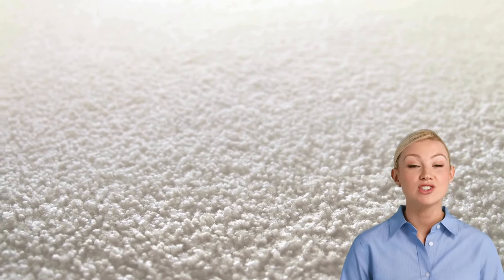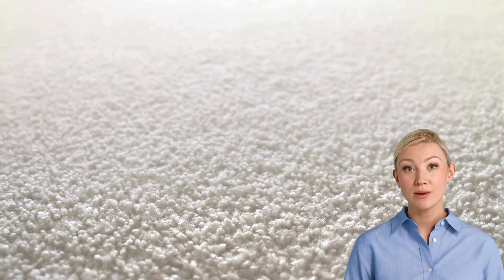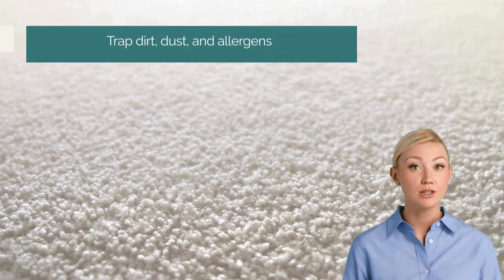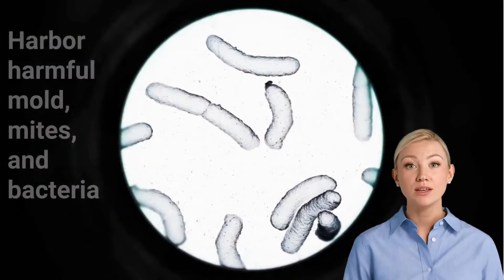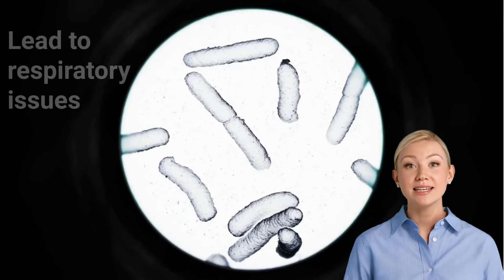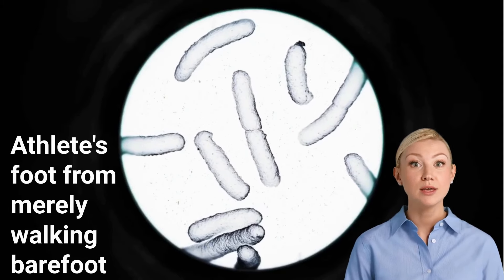Carpeting has been popular for its softness and non-slip surface, but it comes with several drawbacks, especially for seniors. Carpets can trap dirt, dust and allergens, which is a big concern for those with weakened immune systems. The fibers in carpets can harbor harmful mold, mites and bacteria, which can lead to respiratory issues and even infections like athlete's foot from merely walking barefoot.